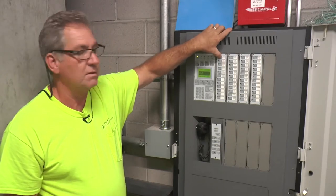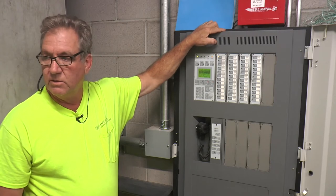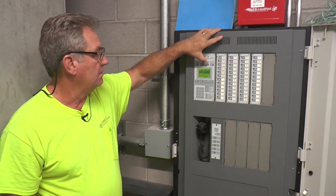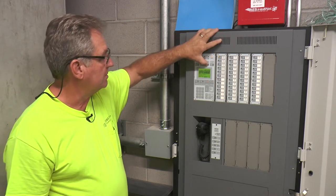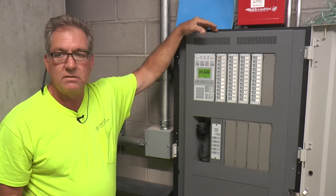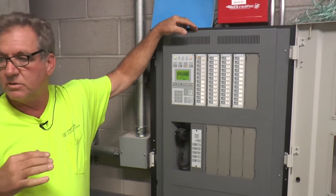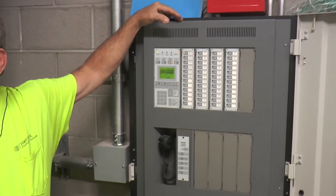These are the disable buttons. The first button disables the speaker strobes. You push that, then panel silence will silence the internal piezo. That shuts off all the speakers and all the strobes throughout the building.